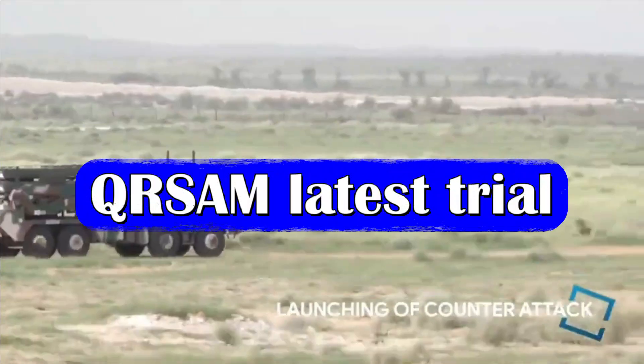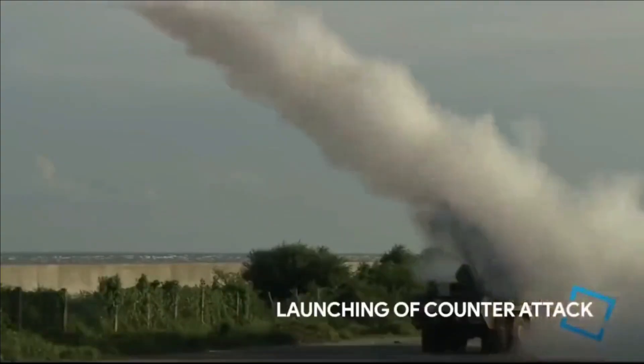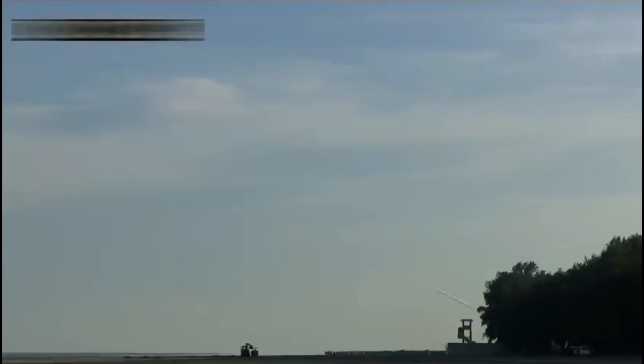On 8th September 2022, DRDO and the Indian Army successfully completed six back-to-back flight tests of QRSAM from ITR Chandipur. The flight tests were conducted as part of evaluation trials by the Army, and the weapon system performance was evaluated under both day and night conditions, demonstrating its capability successfully.